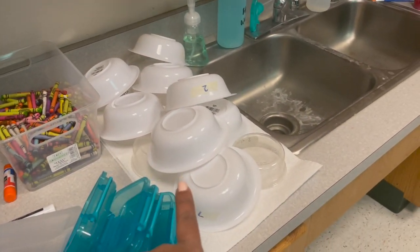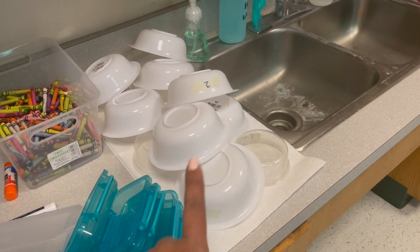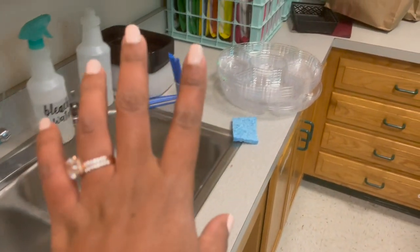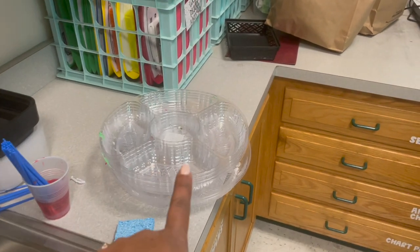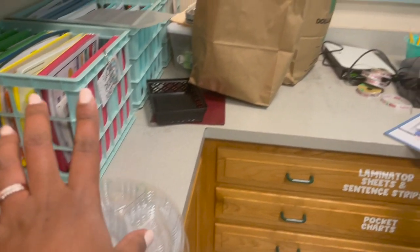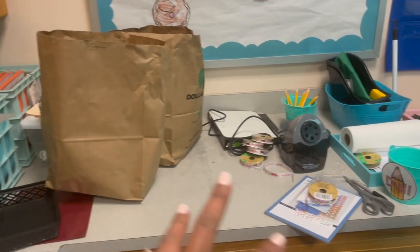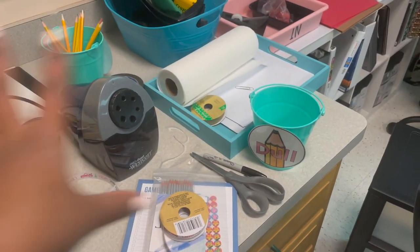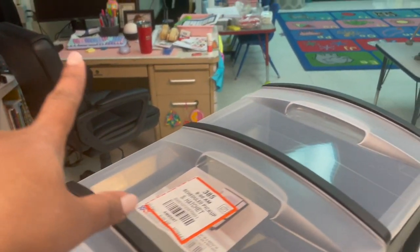We had these bowls that we used for a science investigation that we did. We did some painting. That was from when they made their edible Christmas trees — all of that is still there. I don't even know what's in these bags, to be honest. So that stuff is there, and then I have my desk. My desk and my teaching area are a mess.